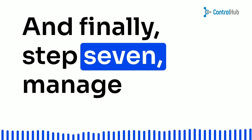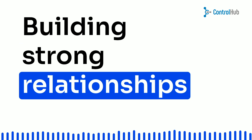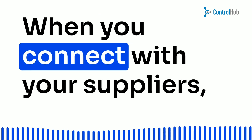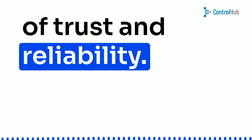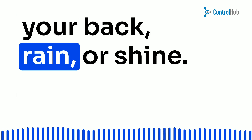And finally, Step 7: Manage relationships with suppliers. Building strong relationships is like the secret sauce of the purchasing process. When you connect with your suppliers, you create a foundation of trust and reliability. It's like having an extended family of suppliers who have your back, rain or shine.